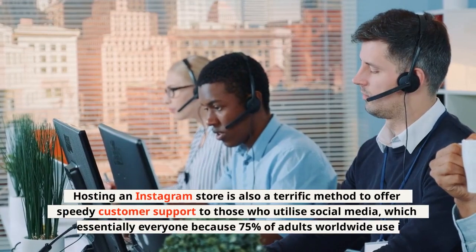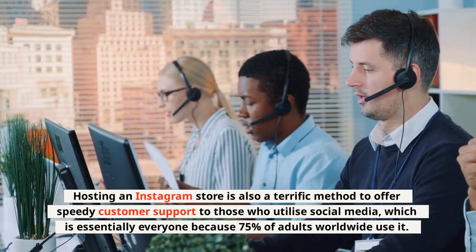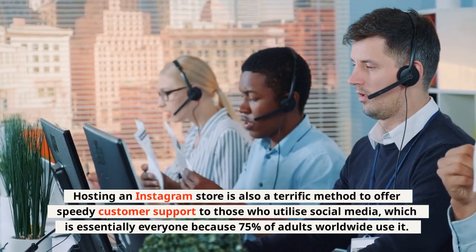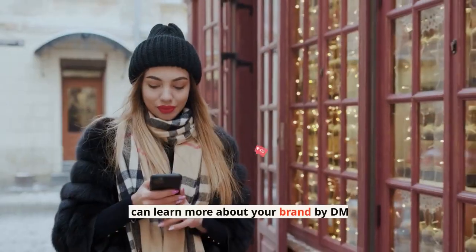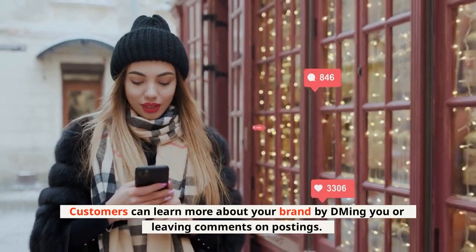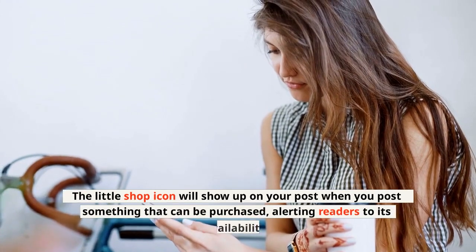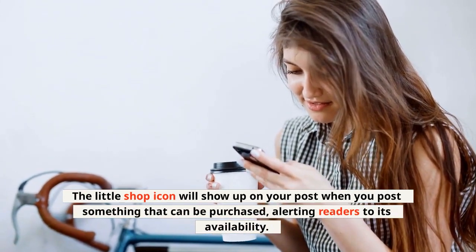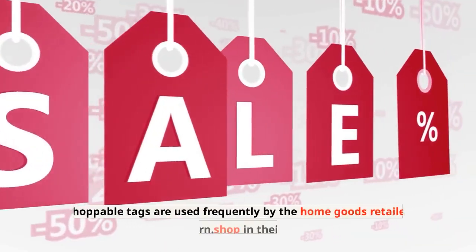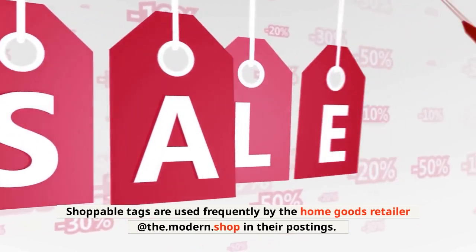Hosting an Instagram store is also a terrific method to offer speedy customer support to those who utilize social media, which is essentially everyone because 75% of adults worldwide use it. Customers can learn more about your brand by DMing you or leaving comments on postings. The little shop icon will show up on your post when you post something that can be purchased, alerting readers to its availability.